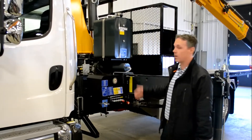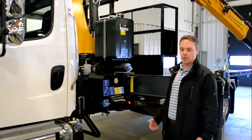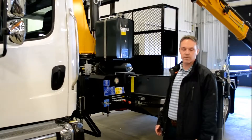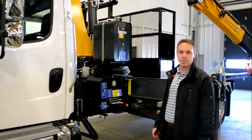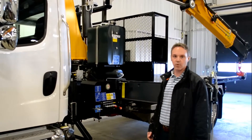As you can see, we have a Kotmo 138 articulating crane. It's got a max lift at the column of 13,450 pounds with a max reach of 26 feet, lifting 3,150 pounds.